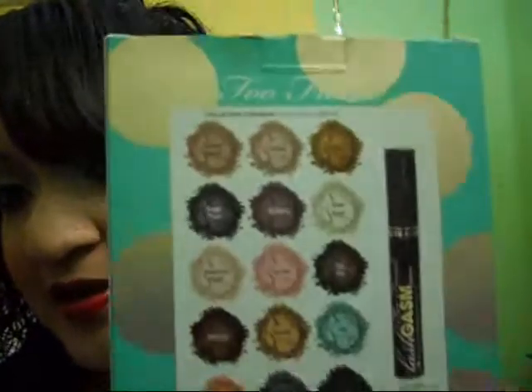The back looks like this. It comes with 15 eyeshadows and a full-size Lash Gazzom mascara. You can find this palette at Macy's, Too Faced.com, Ulta, and Sephora. I'll leave the price down below because I forgot how much it retails for, but let me open it up and show you the good stuff.